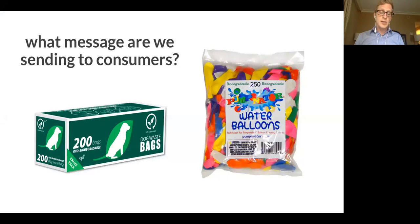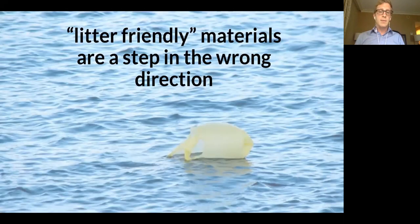We're also concerned about the message consumers receive when they see products marketed as biodegradable. A study from Keep America Beautiful showed a non-negligible increased likelihood that a consumer will litter an item when they see it marketed as biodegradable. If we think about common applications for oxo-biodegradable additives, such as water balloons or dog waste bags, consumers may be more prone to leaving these in the open environment — which is not the behavior we want when we all have a shared responsibility to encourage responsible disposal. Creating this type of litter-friendly material is really a step in the wrong direction.